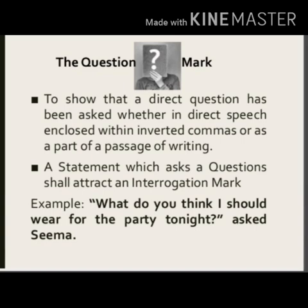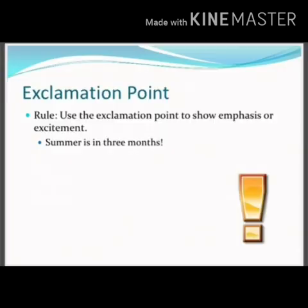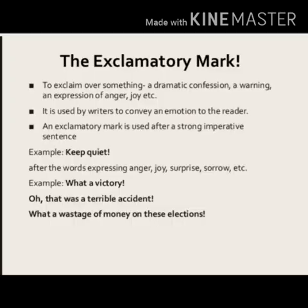Next is the exclamation mark. Whenever we express sudden feelings, we use an exclamation mark at the end of a sentence. It is used to exclaim over something like a dramatic confession, a warning, an expression of anger, joy, etc. It conveys emotion to the reader. An exclamation mark is used after a strong imperative sentence, for example: 'Keep quiet!' 'What a victory!' Whenever we express strong emotion or sudden feeling, we use an exclamation mark at the end of a sentence.